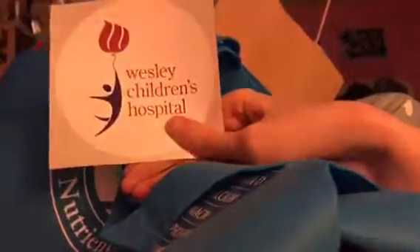We just stopped by the Wesley Children's Hospital booth. Here's the sticker — this is Wesley Children's Hospital. I went to Wesley Medical Center, not Wesley Children's Hospital. I went to the Medical Center for an x-ray.